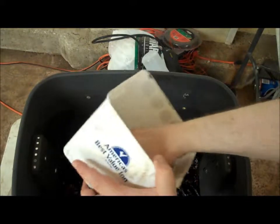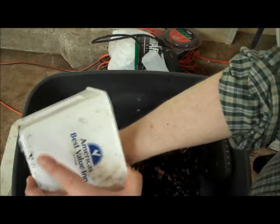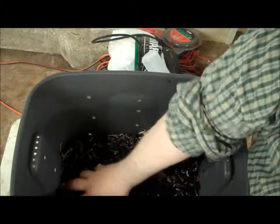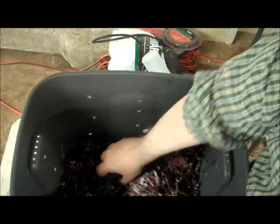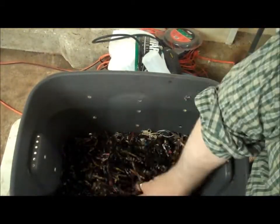Now we can add these to the rest of the mix. If we were just starting a new bin with a bunch of worms from an existing bin, we'd probably have a lot more material in here, but since we're going to have to wait a few weeks for the worms to hatch out of their cocoons, this will do. I want to make sure I get the pods mixed in so they're not just sitting on top, and they'll stay moist so the worms won't have to fight to get out of the clay.